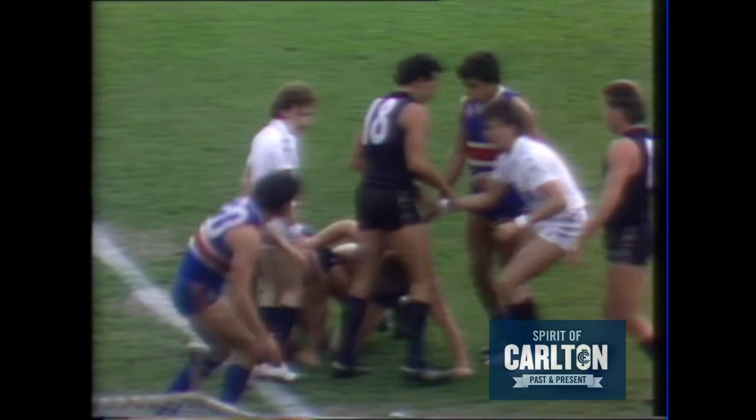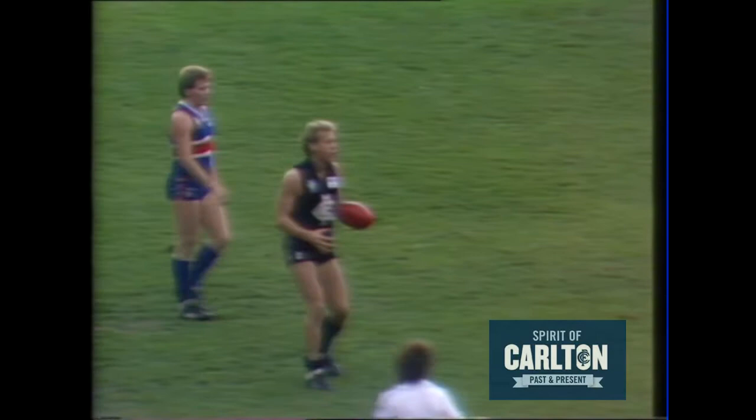He'll get one for a tackle too high — this is Aitken. It's a 15-metre penalty which brings him up to the half back flank. Aitken with a drop punt. Foster up high — couldn't take it.